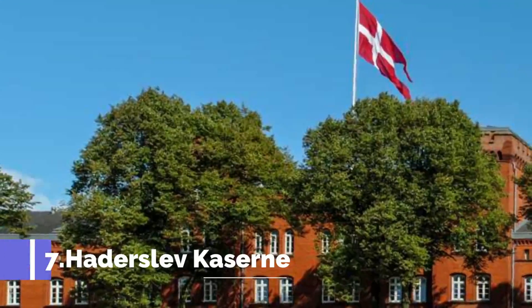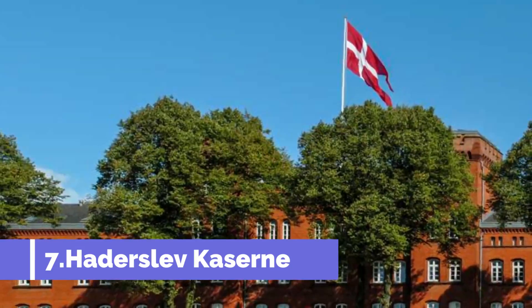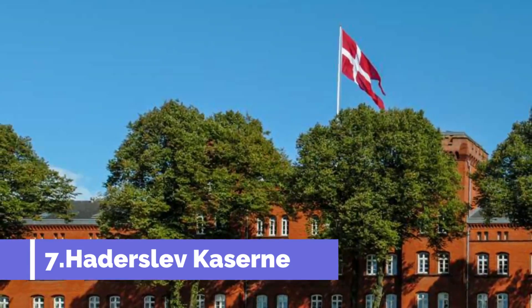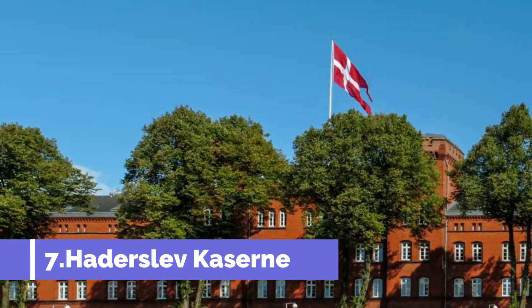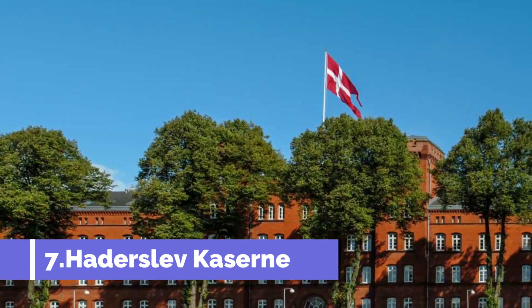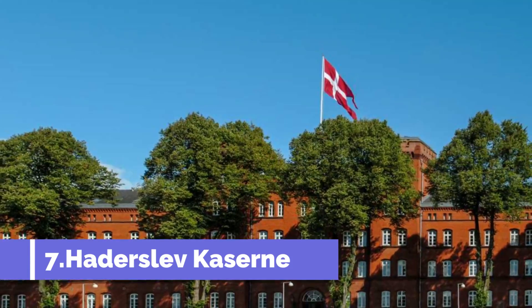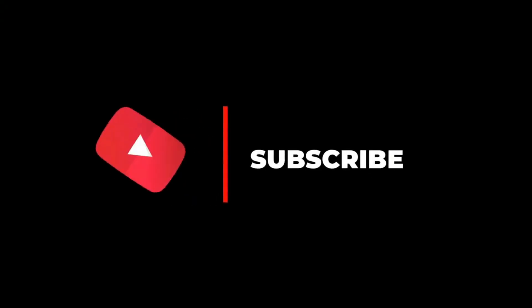Number seven: Haderslev Kazern. Haderslev Kazern, located in the charming town of Haderslev in Denmark, is a must-visit attraction for history buffs and architecture enthusiasts alike. Originally built in the late 19th century as a military barracks, Haderslev Kazern has been wonderfully preserved and converted into a cultural center.